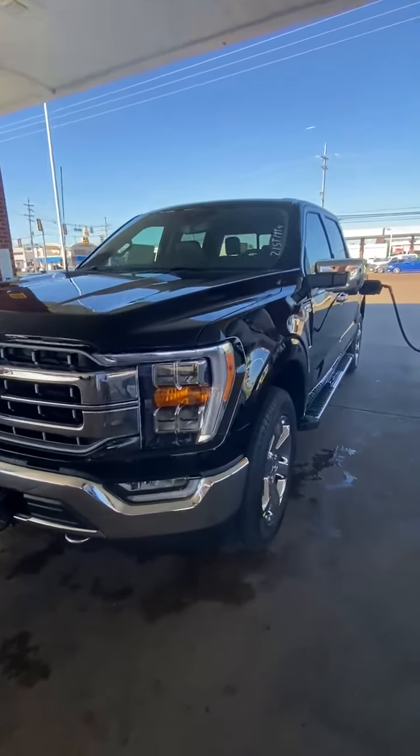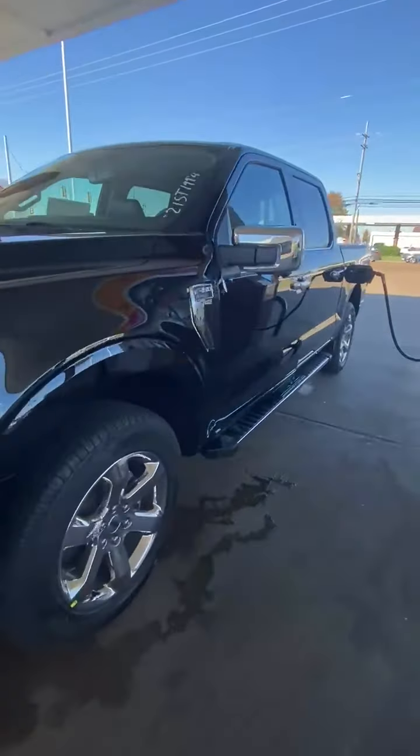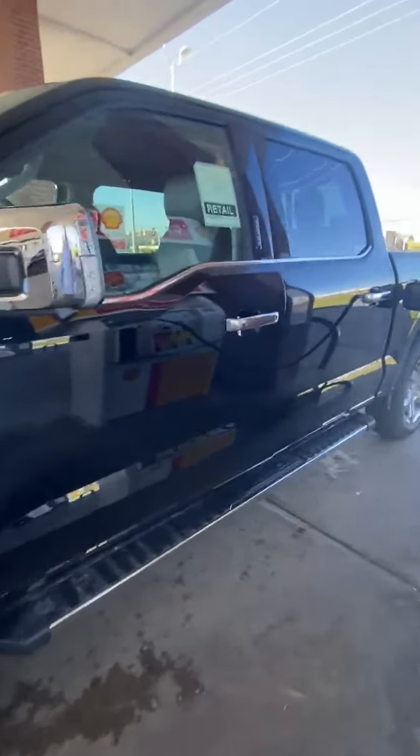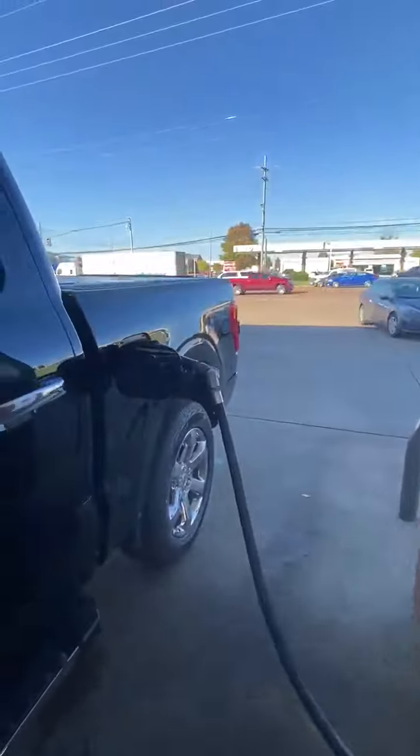Hey guys, this is Mike McKay with Landers Ford South, South Haven, Mississippi, the internet manager. This is a Lariat truck that I just got in, an F-150 with the FX4 package on it.